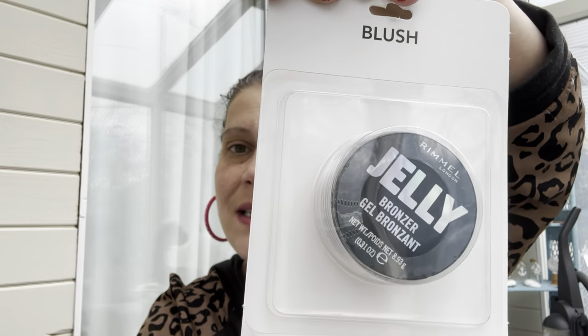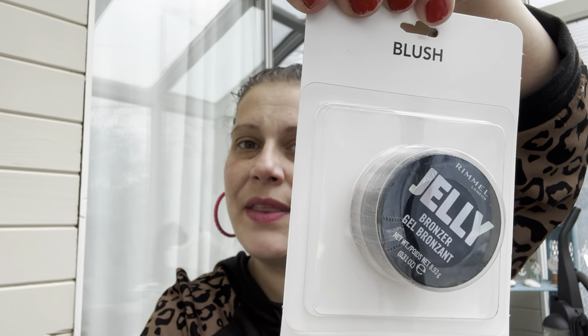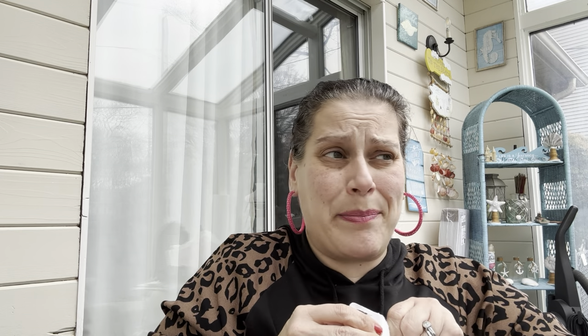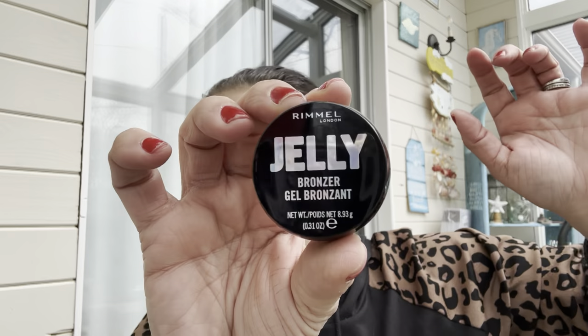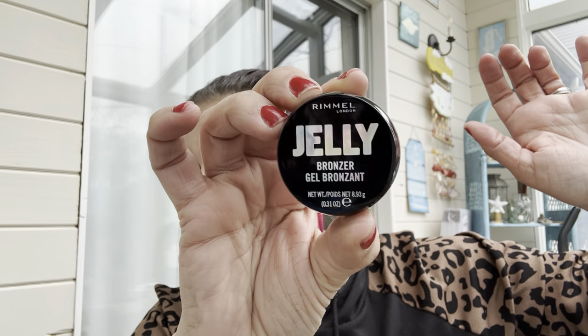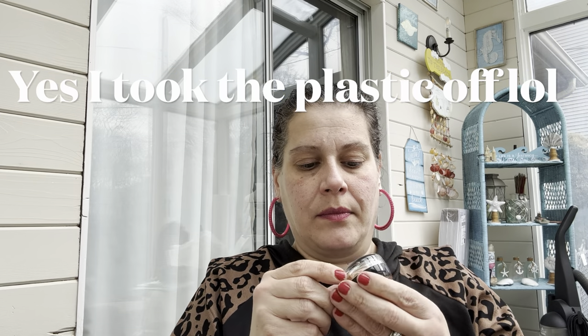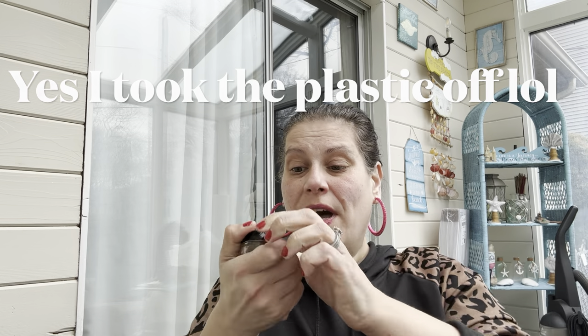I got a new bronzer for myself — this is Rimmel London Jelly Bronzer for $1.25. Sometimes I just get happy with Dollar Tree finds, and this was one of them. Look how pretty — it's all holographic. I tried to open it to show you but I couldn't get it open — I think it's fused shut, so I need Brett to open it for me.